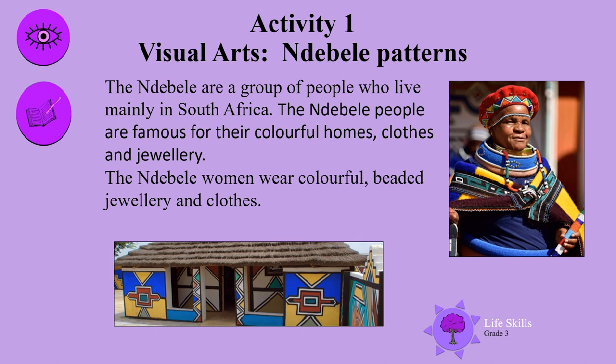Ndebele are a group of people who live mainly in South Africa. Ndebele people are famous for their colourful homes, clothes and jewellery.